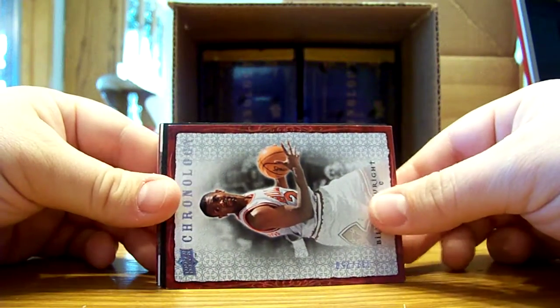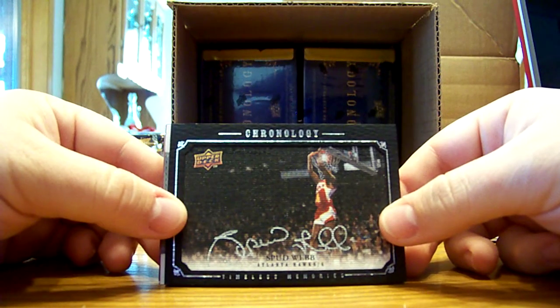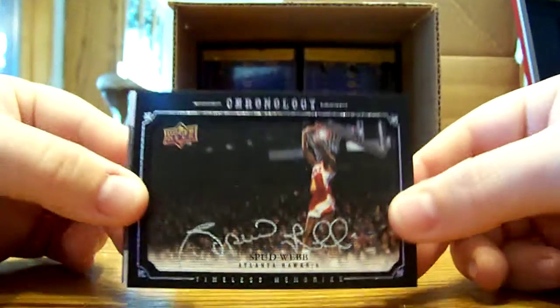All right, there's a Bill Cartwright base for the Bulls. And then we got a Timeless Memories Auto — it's sideways. Spud Webb, nice, for the Hawks. Looks like it's from the dunk contest too. Pretty cool picture of Spud.